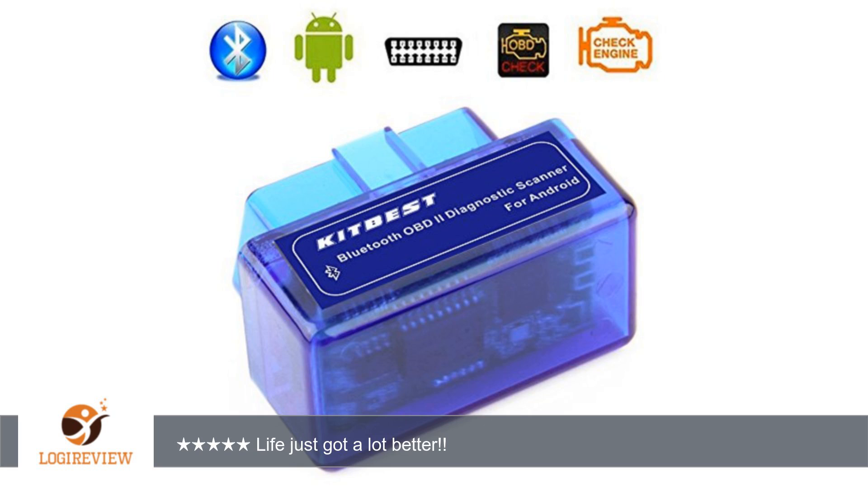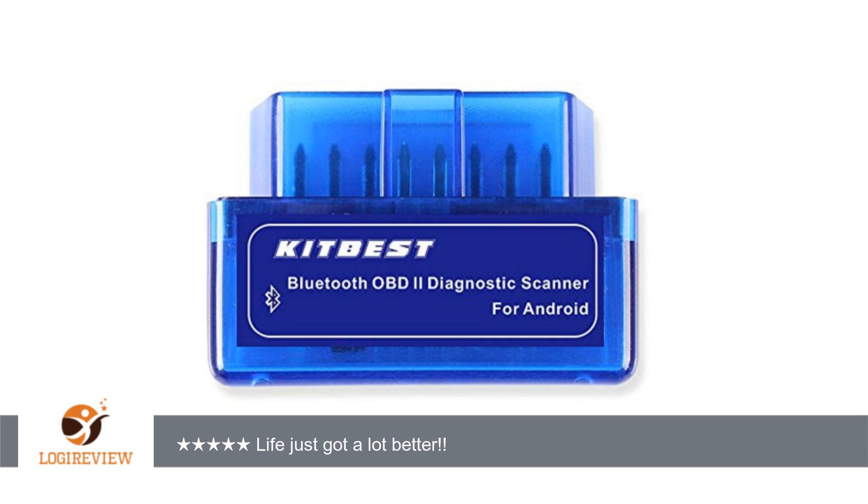This is by far the coolest little gadget I have ever tested. It had just a tiny little box, but it is filled with tons of important information concerning your car.